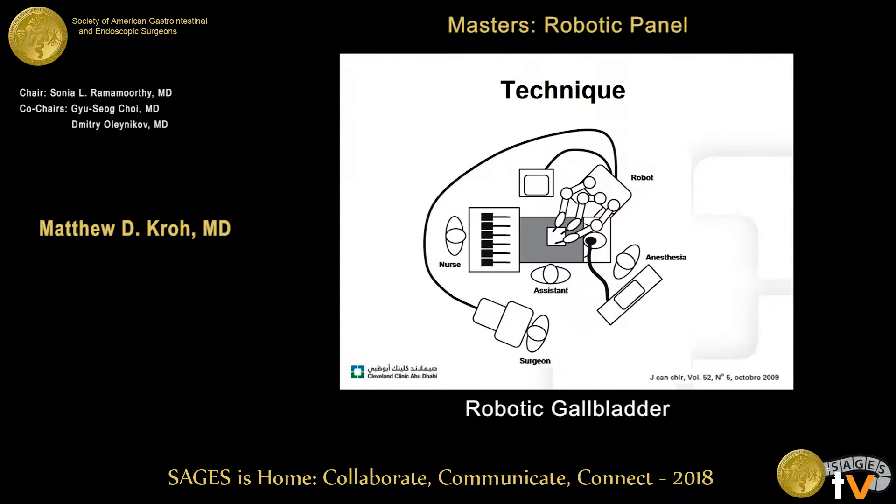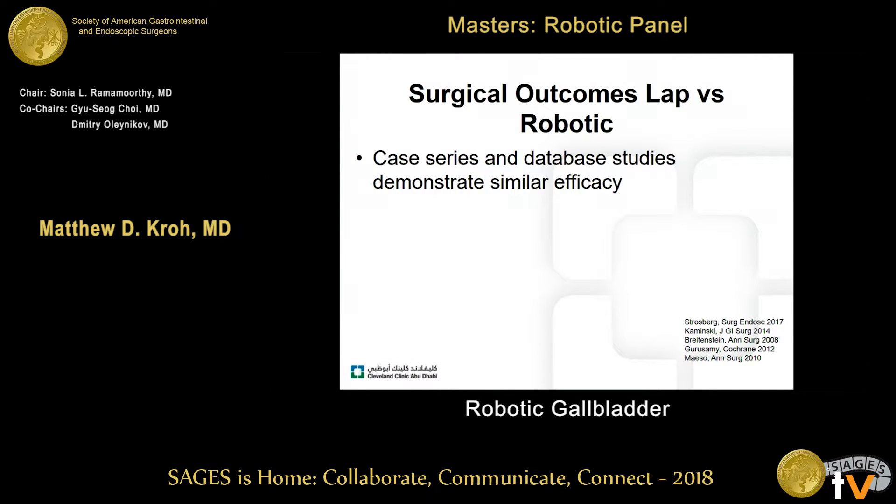So what are the outcomes in data? Just a quick setup: I'm not going to talk about too many technical details because it's relatively straightforward. The robotic cart is brought in over the patient's right shoulder, and typically the patient is placed in some degree of reverse Trendelenburg prior to docking. The conduct of the operation should be the same as a standard laparoscopic operation.